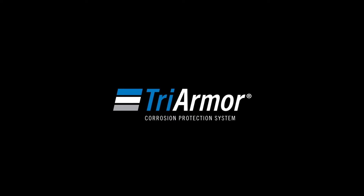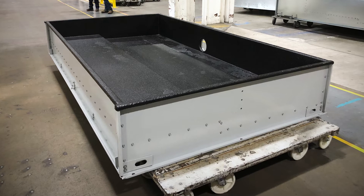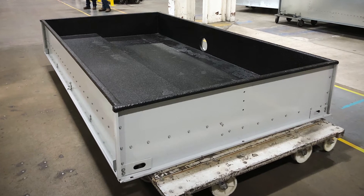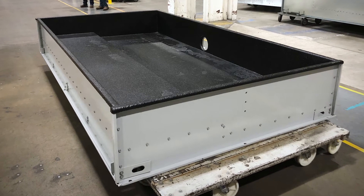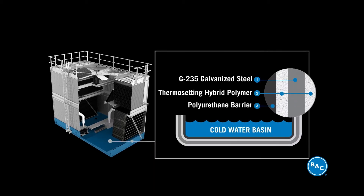Baltimore Air Coil Company offers cold water basins and its patented Tri-Armor corrosion protection system. The Tri-Armor system gives the ultimate corrosion resistance and leak protection in the harshest environments at a great value, and it is formed by a triple protection process.